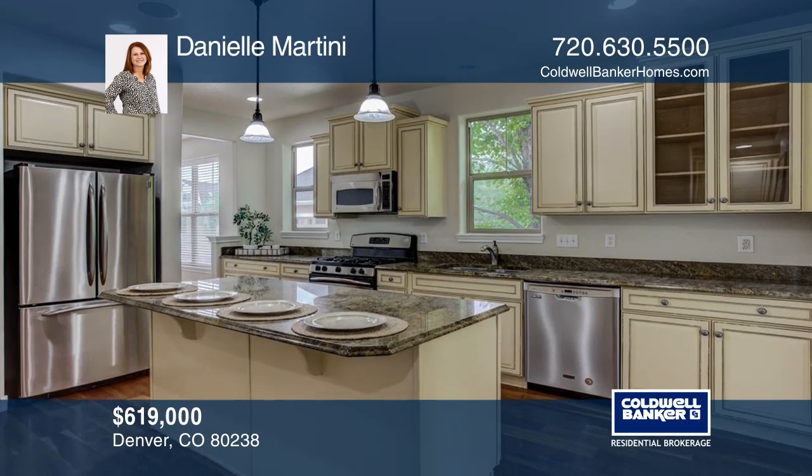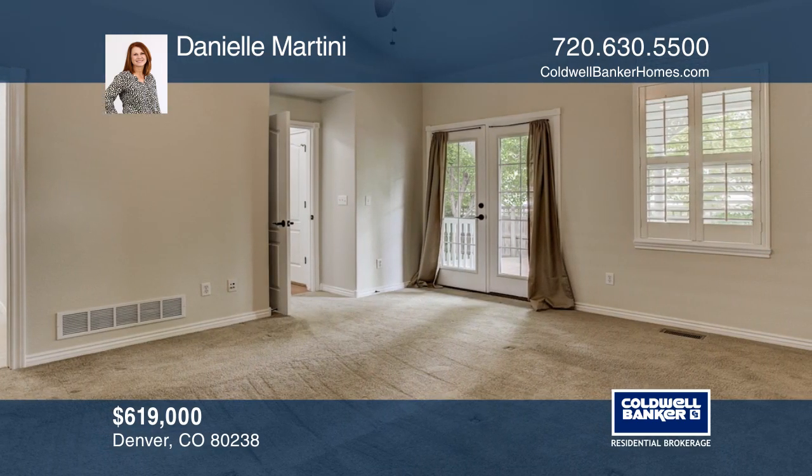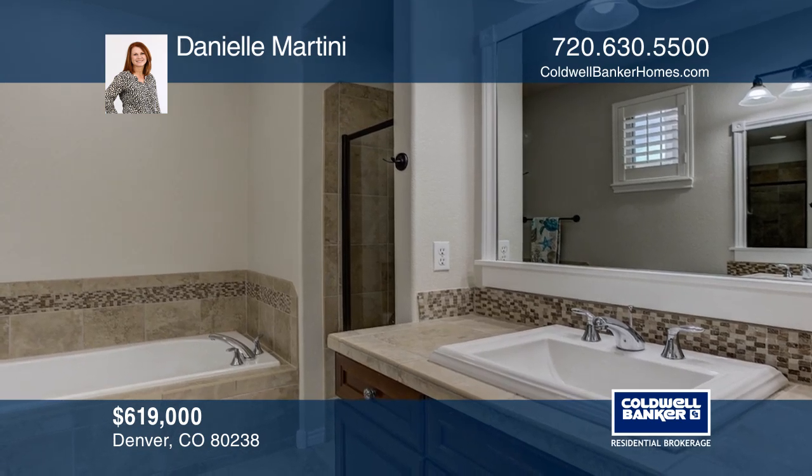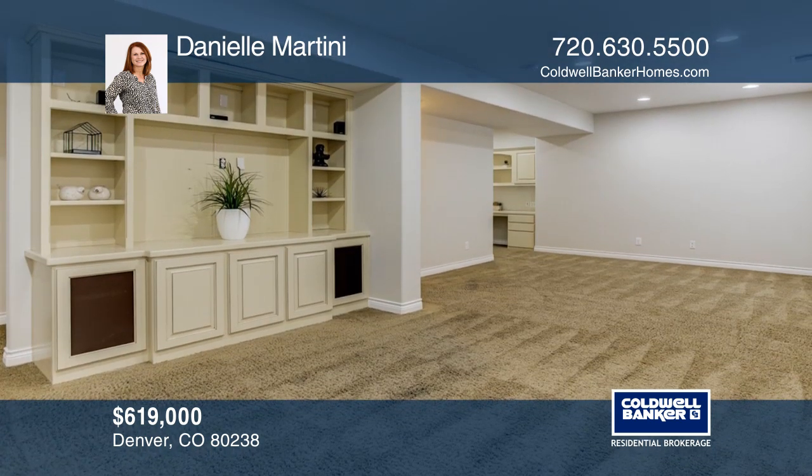A separate dining area is open to the living area and main floor master suite. The fully-finished lower level boasts a family and rec area for entertainment. There's a great outdoor space with a covered deck and patio.